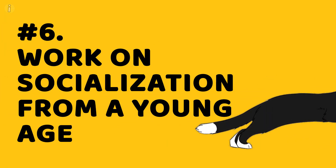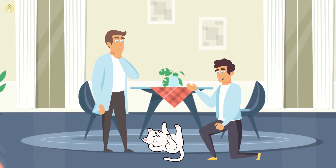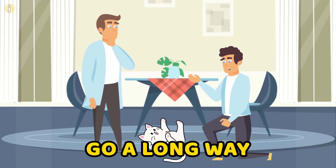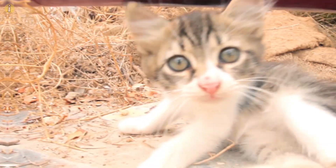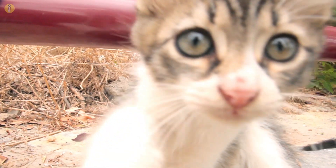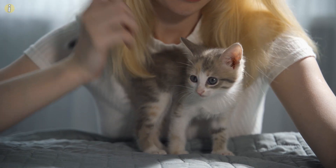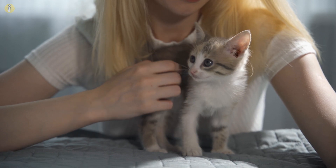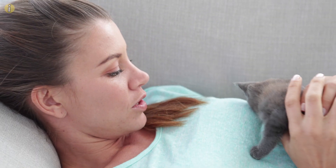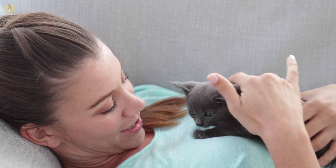Number 6: Work on socialization from a young age. Multiple studies on kittens show that just a few minutes of positive human interaction every day can go a long way toward friendliness and trust in humans. The ideal age to work on this is when a kitten is between 2 and 9 weeks old — that's when it's learning about its surroundings and developing its cognition. Any kind of positive interaction at this age will prove quite useful when it matures, and such cats grow up to be less fearful of their owner and everyone else around them.